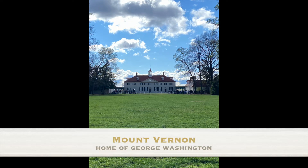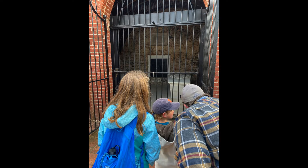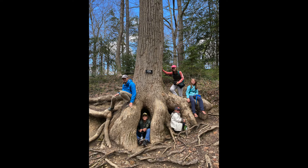We were able to visit Mount Vernon, which was really fun. We'd been there a long time ago on a previous trip, and I liked it then. It was really cool to go back now. We had nice weather, and we found this giant tree.